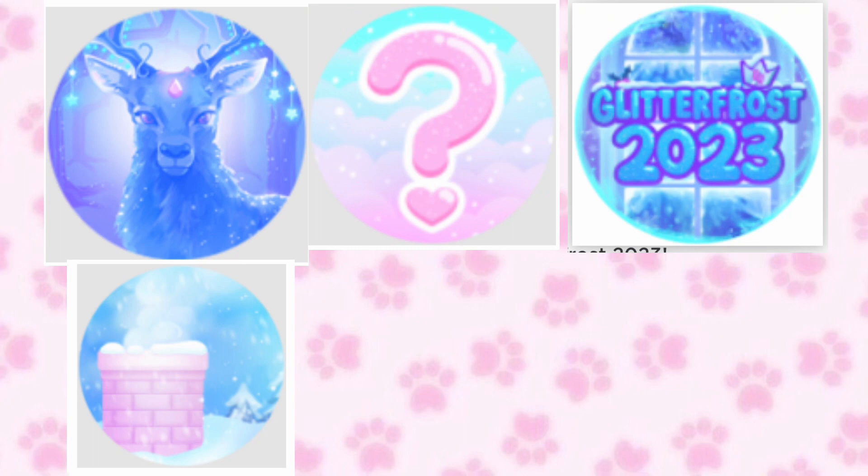The Glitter Frost 2023 badge — you will be able to get this badge when you first arrive at the winter update. Then the Chimney Surfer badge — I think this is a mini game, I'm not sure.